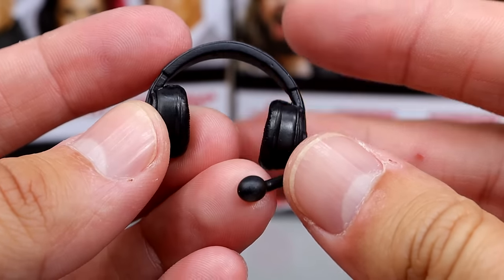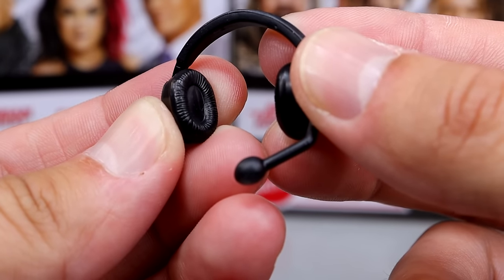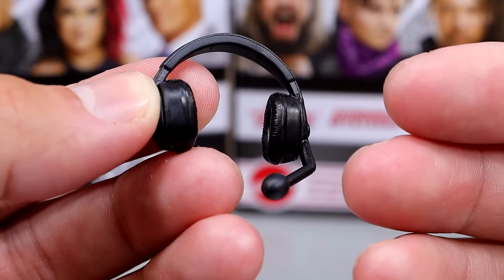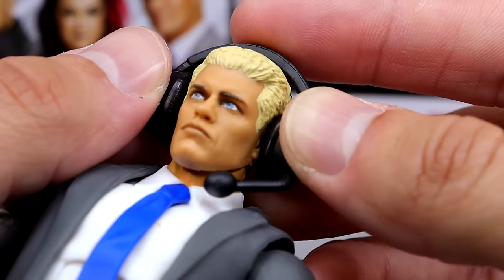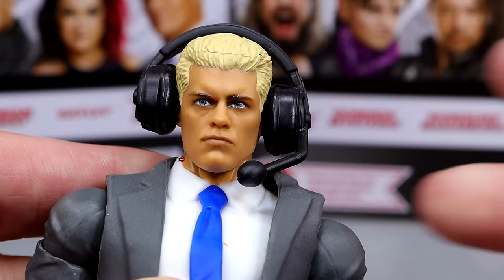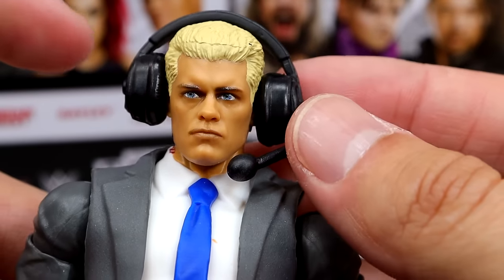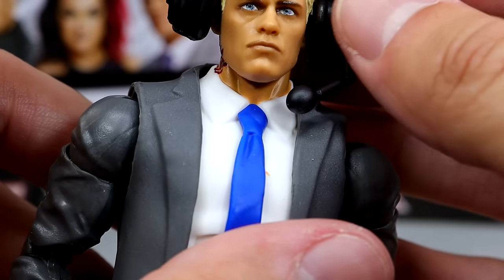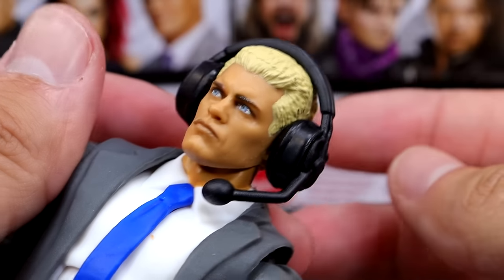We also have a headset for your announce table or commentator's desk, and it even has sculpts right there on the earpads, which I think is genius. As far as putting it on the Cody figure, it doesn't really hug the head sculpt that well — kind of looks like a damn pilot. It looks a little bit big. I think the Ringside Collectibles ones are better, to be honest. But it's not bad. Not half bad right there — Commentator Cody, it's got a little ring to it.